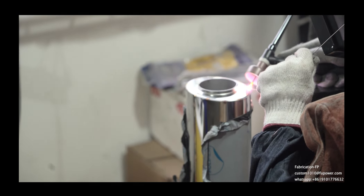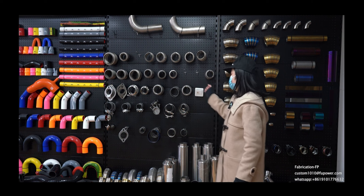This is our sample room. This part is our titanium pipe cart. We have different kinds of colors for the titanium pipe cart: gold, purple, polish, and blue.